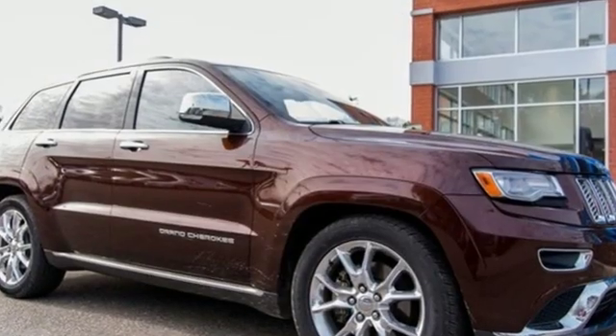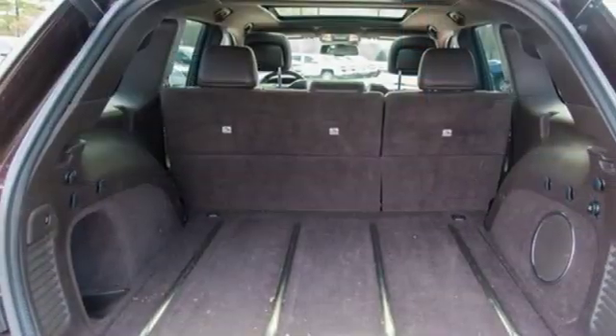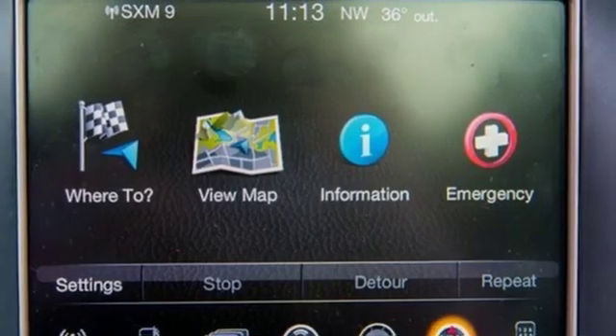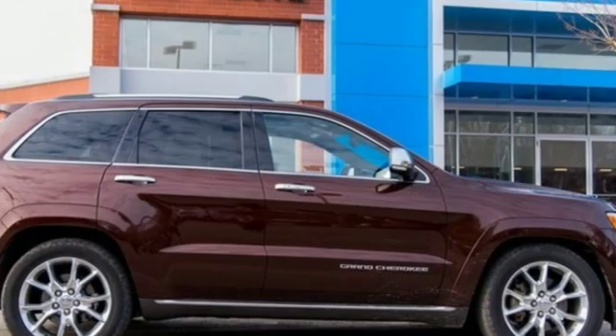External memory control, power heated mirrors, heated and ventilated leather bucket seats, configurable instrument gauges, doors and push button start proximity key, dual zone climate control.